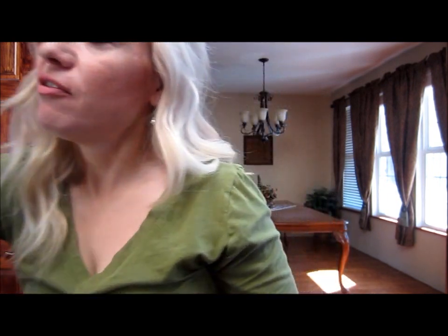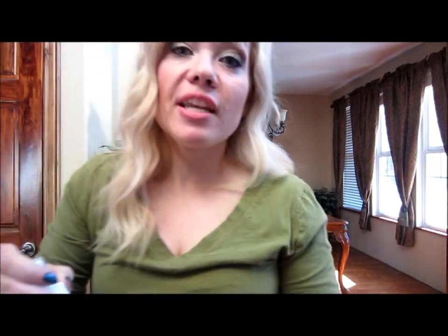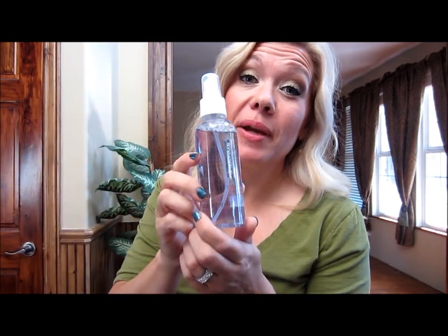Now switching gears to makeup-related stuff. The first thing I wanted to share is this sponge and brush cleaner by Sonia Kashuk. I got this at Target and it has been wonderful for cleaning my brushes. I love that it's a spray — it works so quick and easy. You spray it on, let it sit for a minute, and rinse it out. It's been great and it was inexpensive too, I think around six dollars.